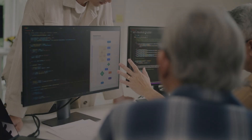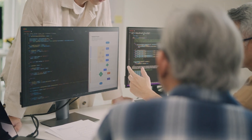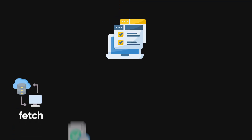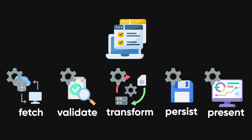Next, design before coding. Sketch the flow, write a quick rough pseudocode outline, and decompose the system into discrete units. Decomposition is the single most powerful productivity multiplier. Break a feature into fetch, validate, transform, persist, and present. Each unit becomes a tiny testable piece. This step is not optional theater — it's the time you save tenfold during debugging and refactors.